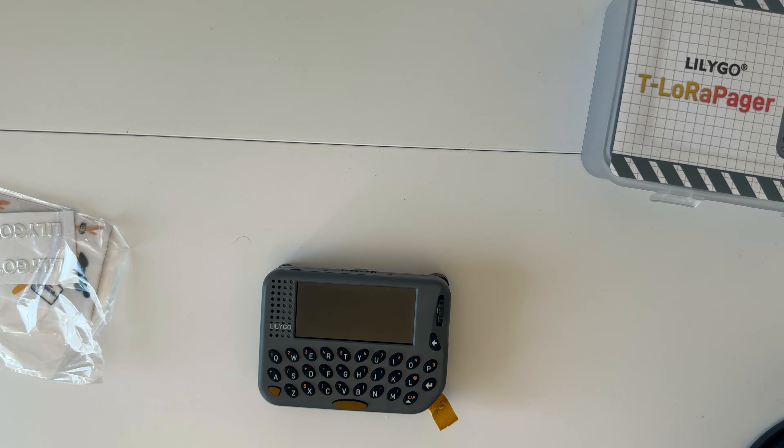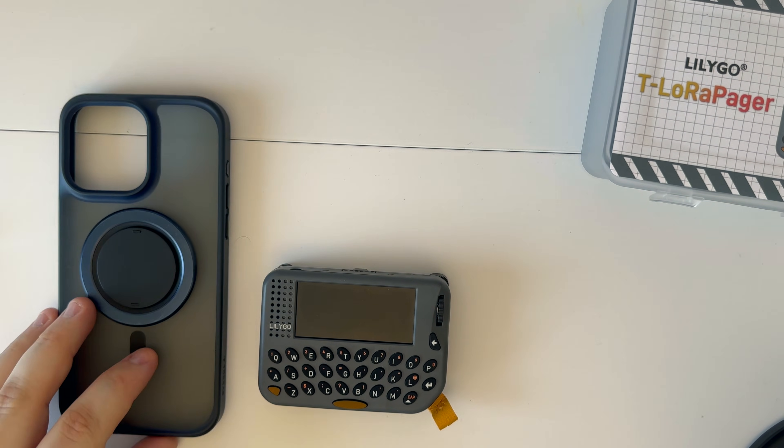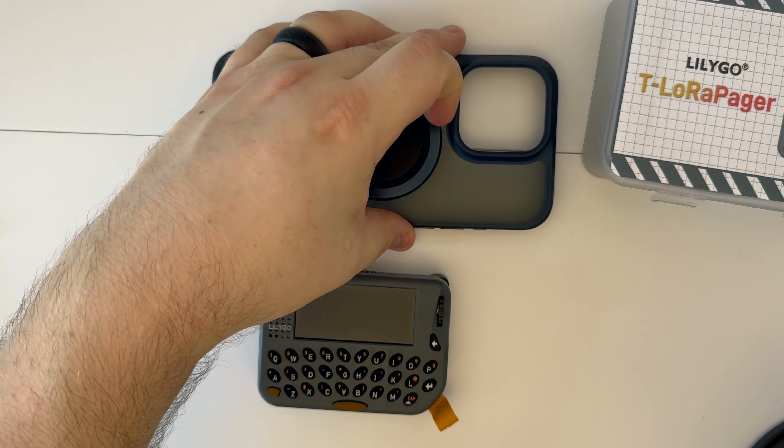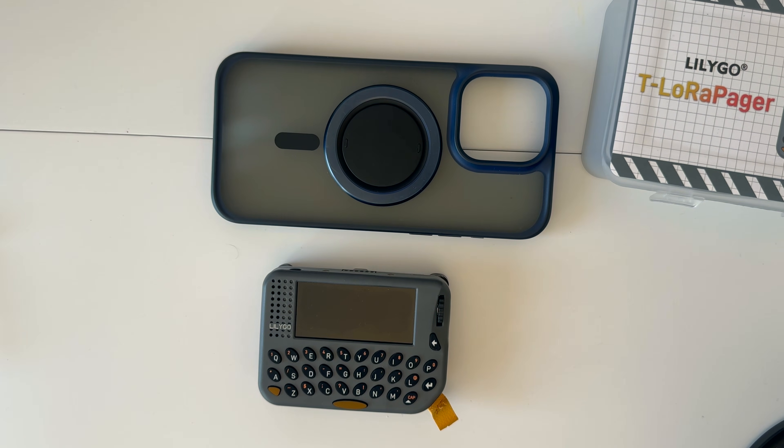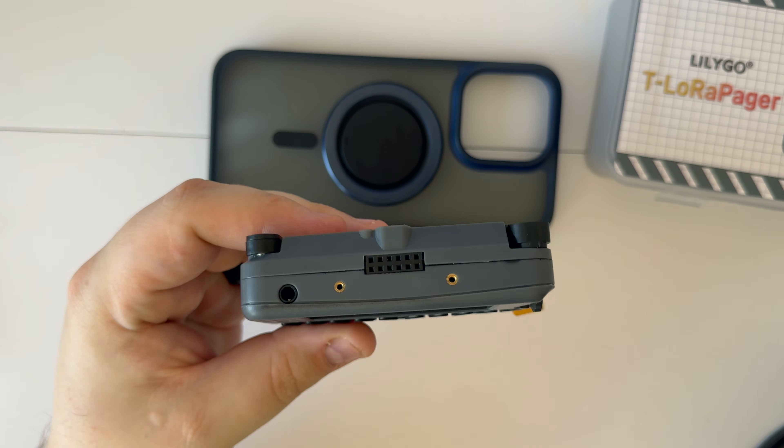The size is 106 by 89 by 23 millimeters. For those curious about scale, here it is next to an iPhone 15 case — that's the device itself. It's a little chunky but it is pretty cool.